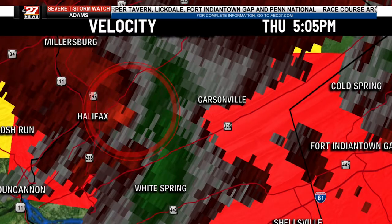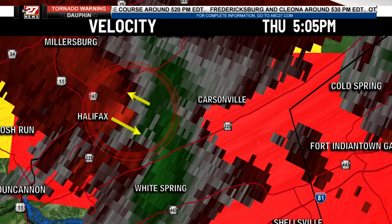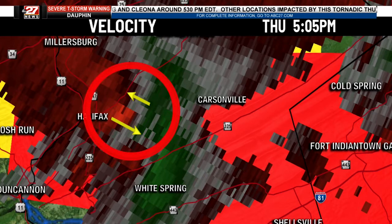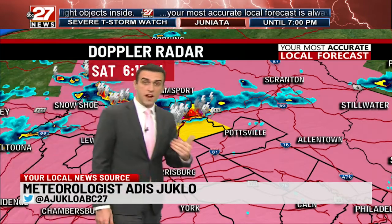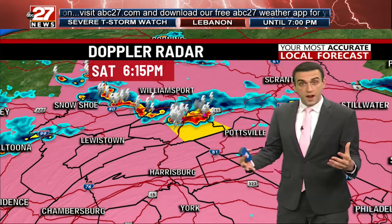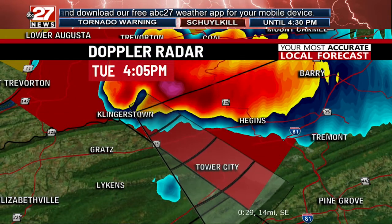What we're looking at here is velocity. Where you see this bright red signature, that is wind moving away. Where you see the greens and the grays, that's wind moving inbound. So the tornado would be right in there. This circulation is now centered just to the east of Halifax. All these counties shaded in pink — that's a severe thunderstorm watch. The entire mid-state remains in a severe thunderstorm watch through this evening. That means be on guard. The conditions are there to support a few severe thunderstorms.